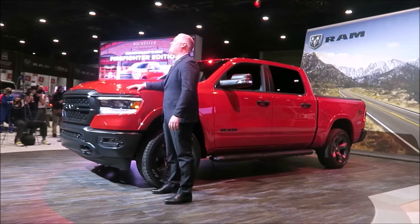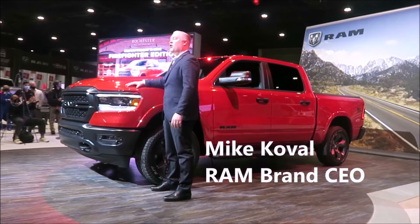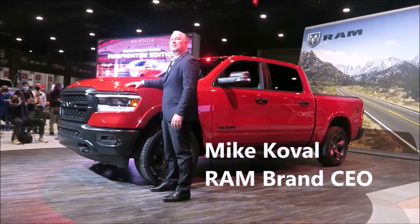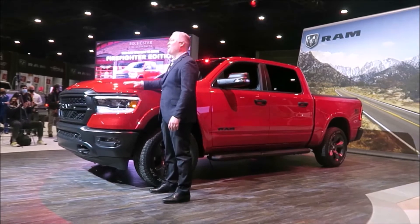Whether a first responder or a civilian, Ram truck owners have become familiar with our Built-to-Serve adage, as it's something we strive to build into every truck and van we produce.